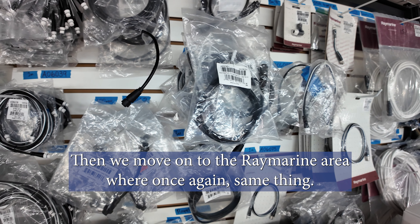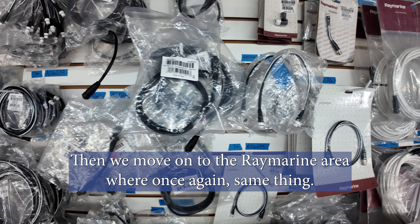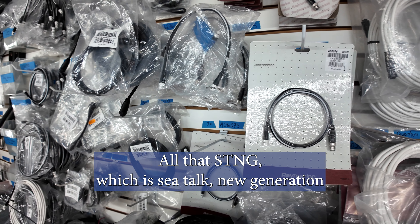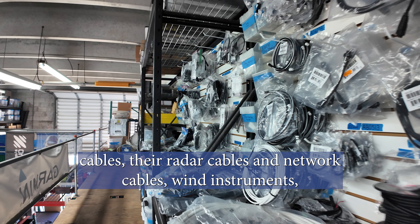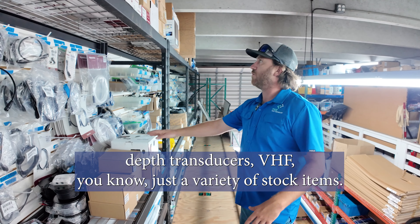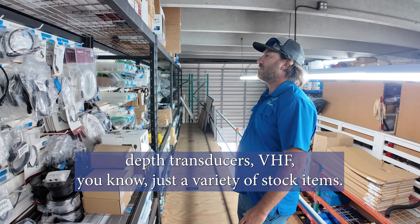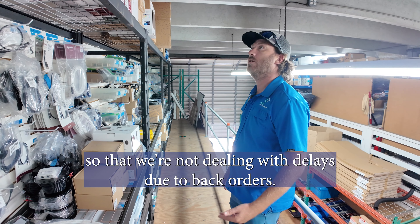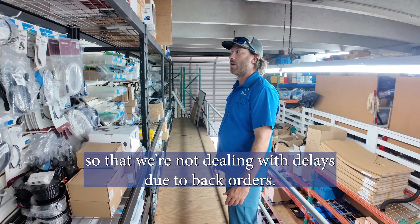Then we move on to the Ray Marine area where, same thing, we carry all the STNG — SeaTalkNG, their new generation cables — radar cables, network cables, wind instruments, depth transducers, VHFs, and a variety of stock items. As I said, we try to stay on top of our stock so we're not dealing with delays due to back orders.